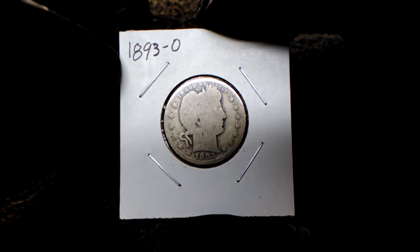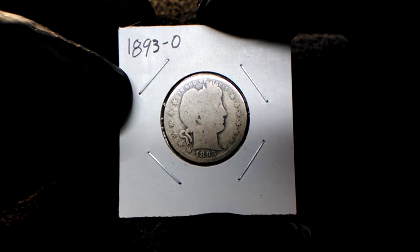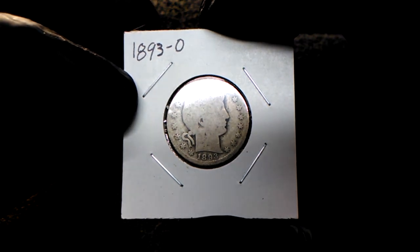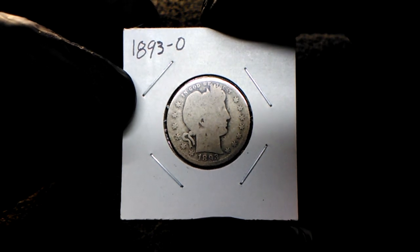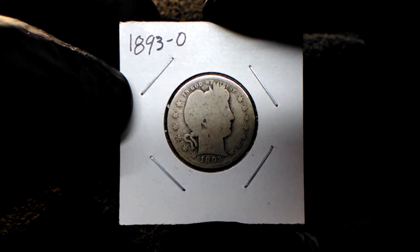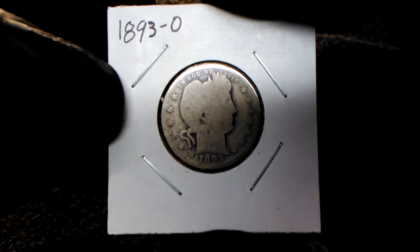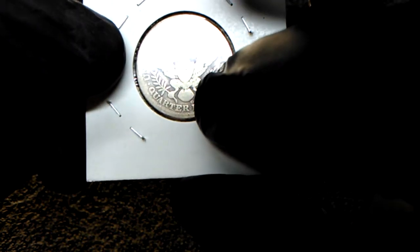eBay is the only place I could find that might have them, and I came across this one. It was ending with two minutes left and it was at six dollars, so I put a bid in — and lo and behold I won it. Now that I got it, the pictures were a little more forgiving than what the coin actually is, but it's still an 1893-O.